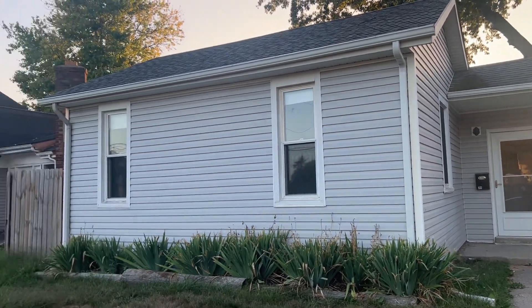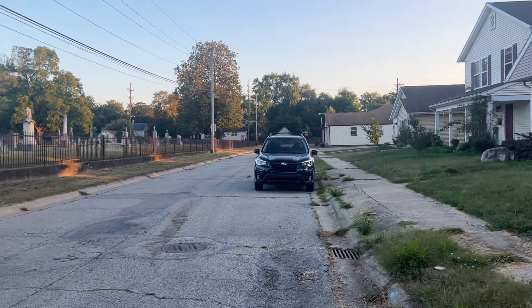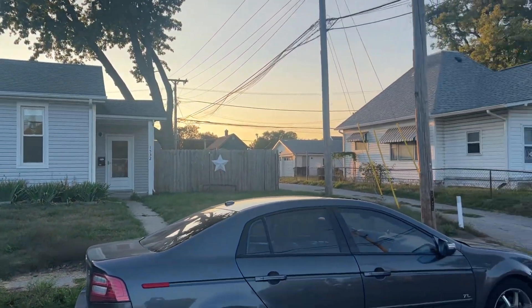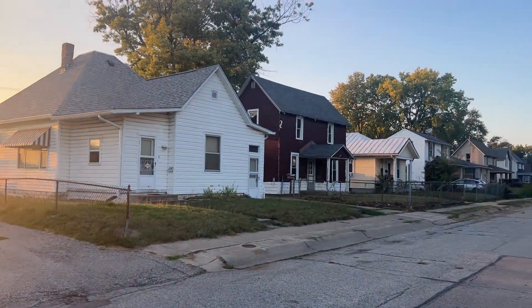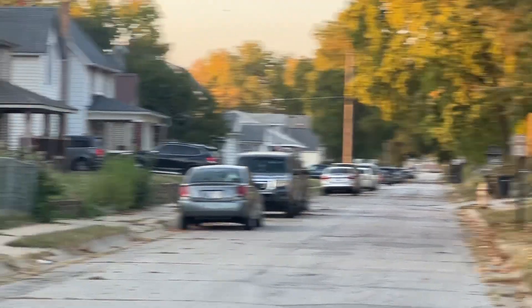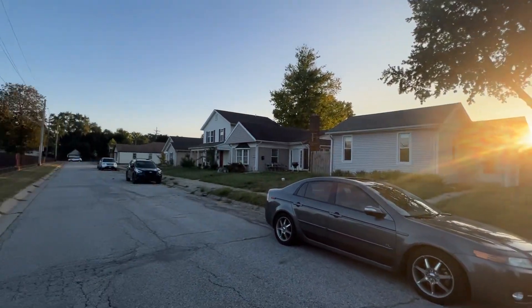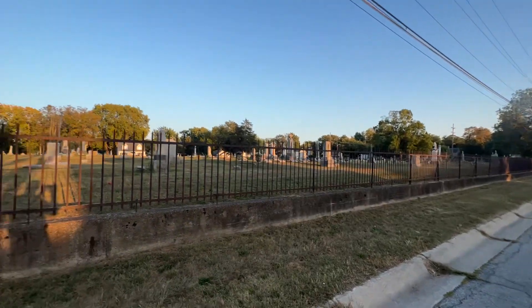Okay, here we are at 1532 North 16th Street. I always look at cars just to see — these look like decent cars. Those are the neighbors; they keep their place nice over there. There's an alley which is nice for separation. It's quiet — every time I've been on this road it's been quiet. The super quiet neighbors have a lot to do with why it's quiet.